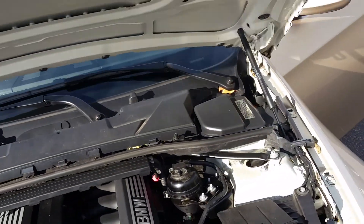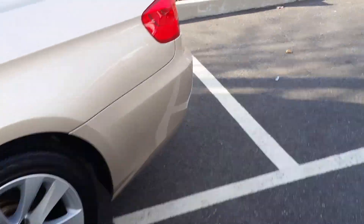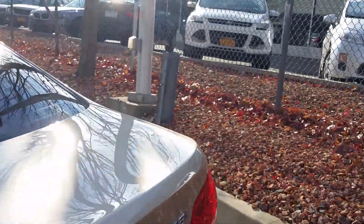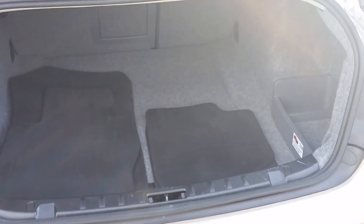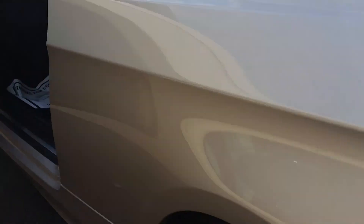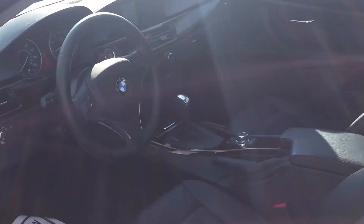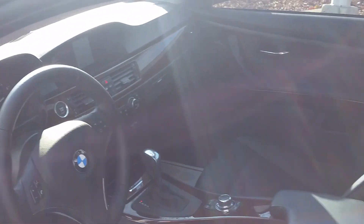As you can see, it's pretty clean inside and out. The tires are pretty new, and I'll send you some more pictures.